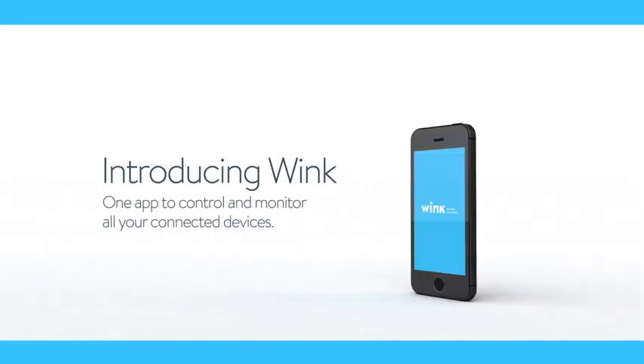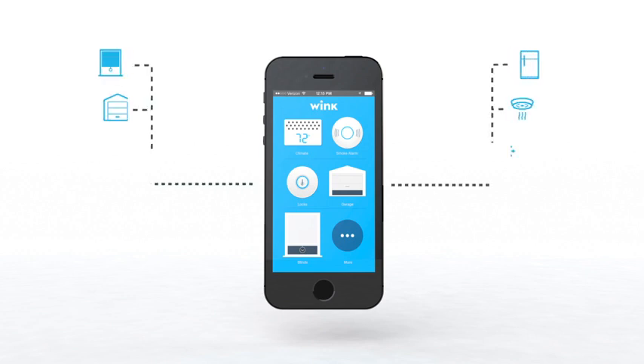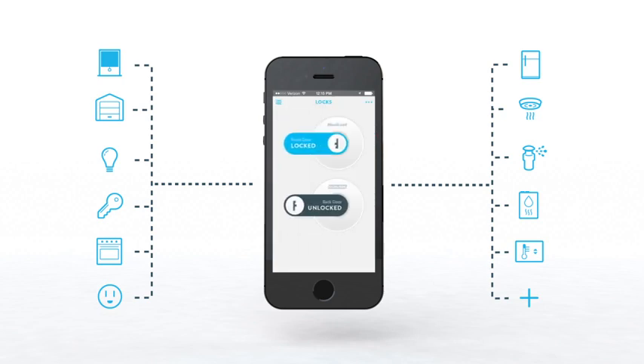Introducing Wink, a beautiful app designed to control your smart products from anywhere in the world. With your phone or tablet, you can view and control the devices in your home with just the press of a button.